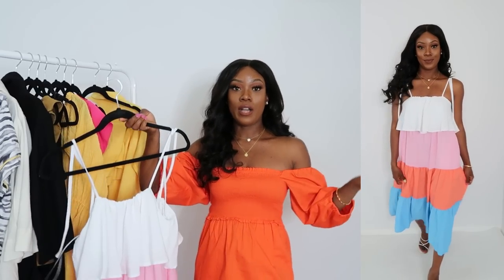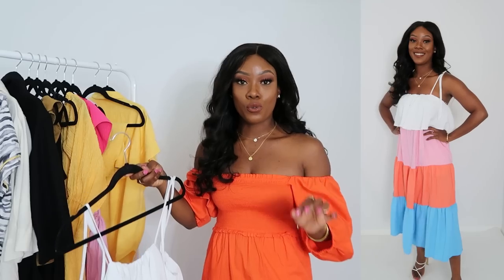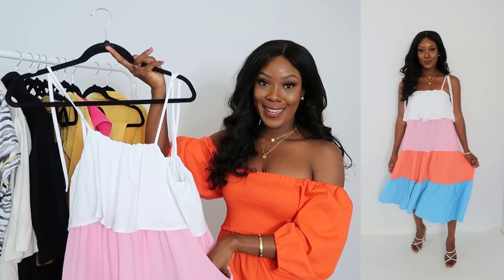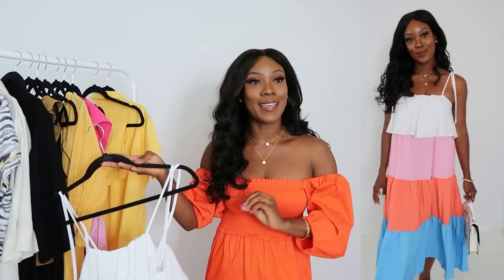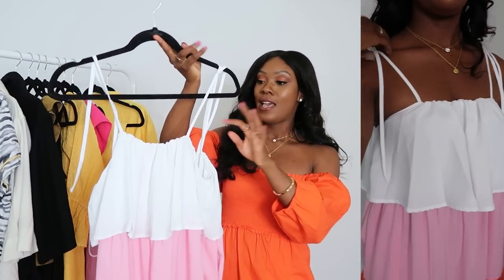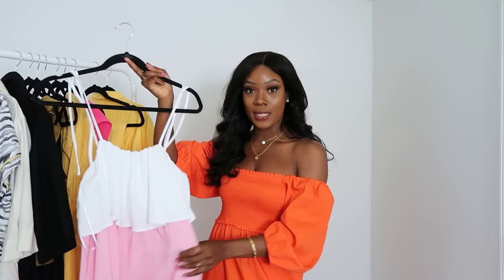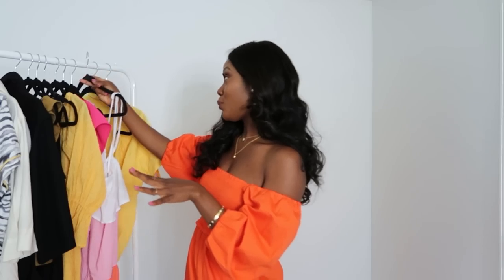It's super lightweight and extremely comfortable. It is fully lined so you can't see through it, and the quality is amazing for the price. And it has pockets — if you know anything about me, you know I love pockets. You can wear this on vacation, on a nice summer day, or even to a beach wedding if you want to dress it up. I really like this a lot; I love all the colors in there. Let me move on so we don't stay here all day.